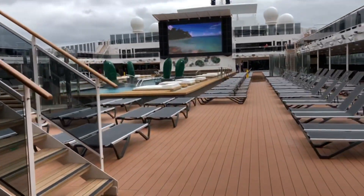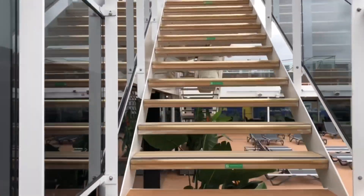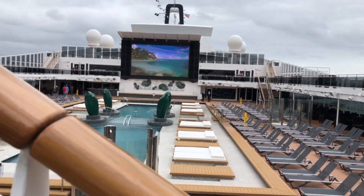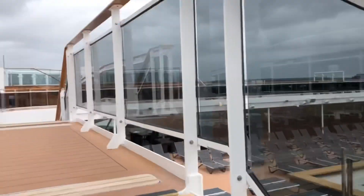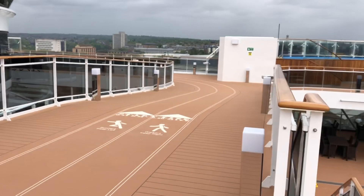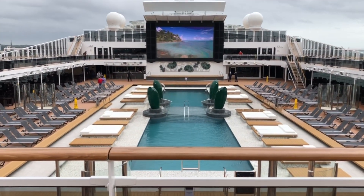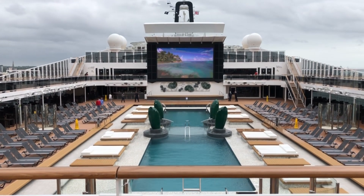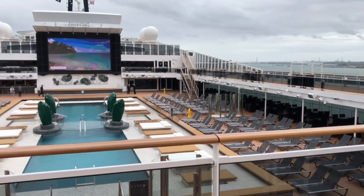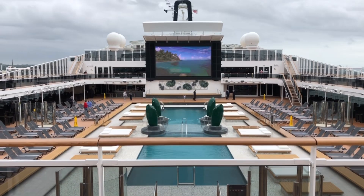I'm just going to show you — climb upstairs for a slightly better view. Listen to that wind! I'm on the running track, I'm going to get fit. The first cruise out of the UK in 14 months, and I'm going to be there for it.